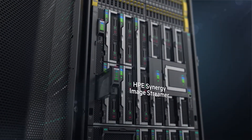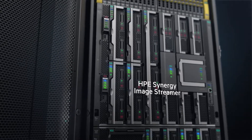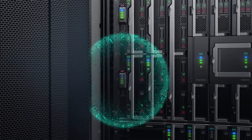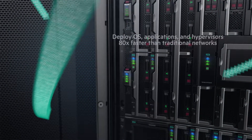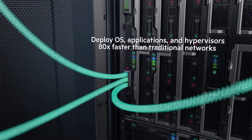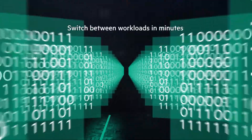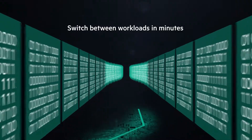Enabling true stateless operations. Synergy Image Streamer works seamlessly with Synergy Composer to automate application deployment, creating a library of images to deploy and update infrastructure with unmatched speed and agility — managing physical compute like virtual machines.